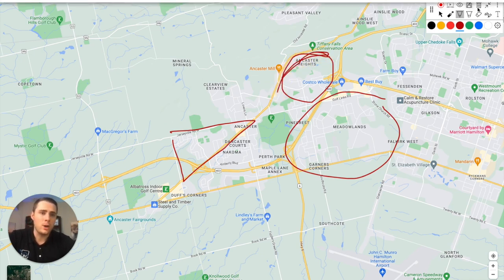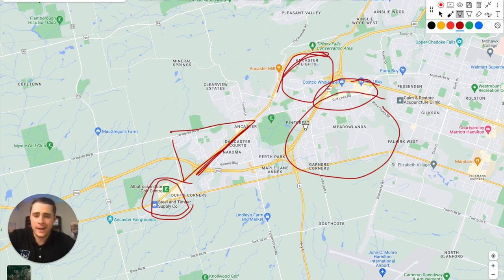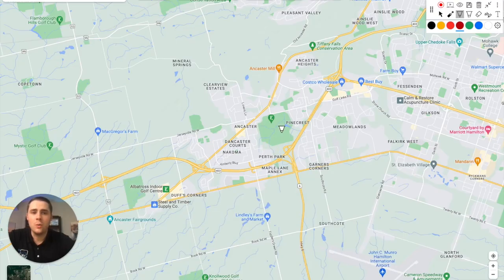For shopping in Ancaster, there's a cluster with Walmart and Longo's, a few more options along Osler Drive, and along Golf Links you've got Costco and Best Buy. If you're commuting from Ancaster, you'll notice bottlenecks coming up onto the 403, and also along Osler and Main Street depending on where you're driving.